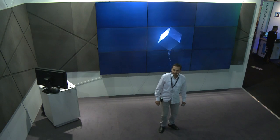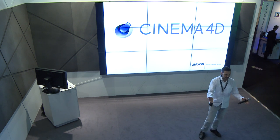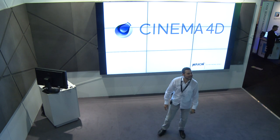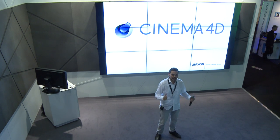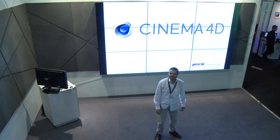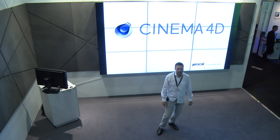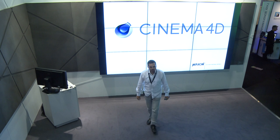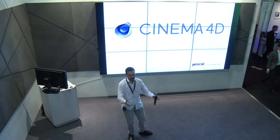Welcome everybody here at the Maxon booth at IBC 2015. Thanks for coming and watching my presentation — hello internet, thanks for coming as well. We have a lot of people watching from the stream, so thank you for that. My name is Glenn Frey, I'm a Maxon employee since 2009, and I'm going through the R17 features. R17 was just released by Maxon, and I'd like to show you what's new and why you need it.